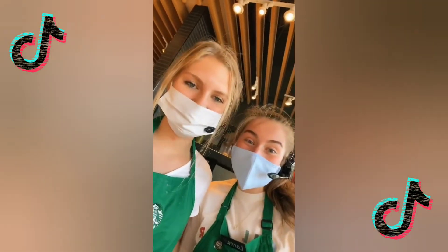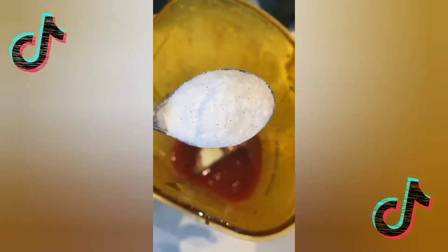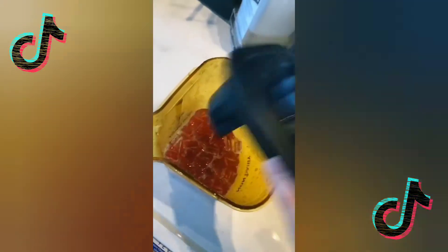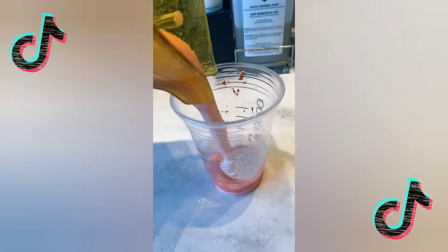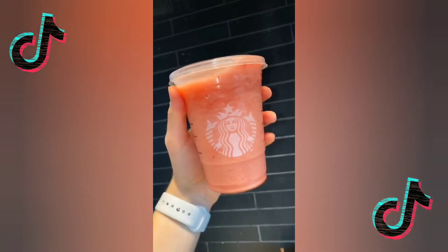You guys have got to try this: strawberry puree, lemonade, pour into the blender, vanilla bean powder, cream base, and ice. Add the lid — yum, enjoy!